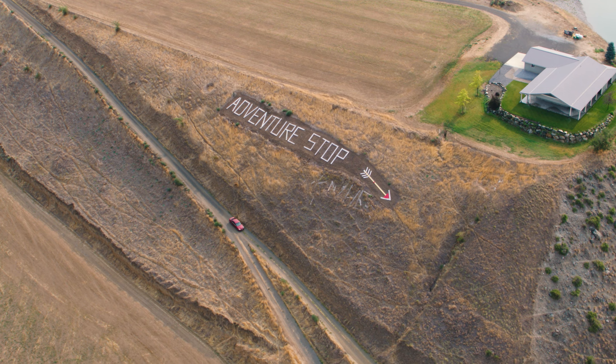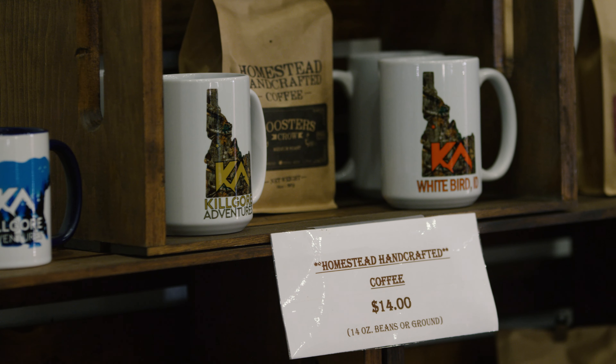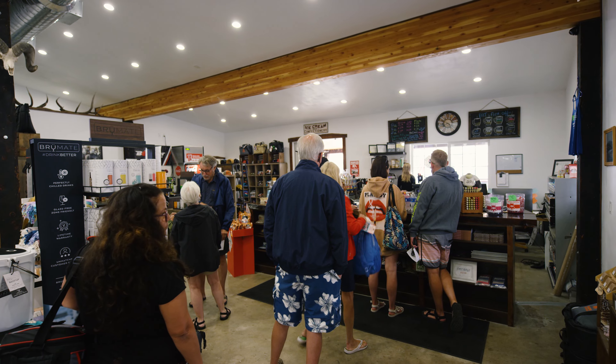Our store is centrally located right here on the Salmon River, with all the coolest Idaho stuff, including drinks, hats, shirts — any type of souvenir you might think you want or need, we've got it.